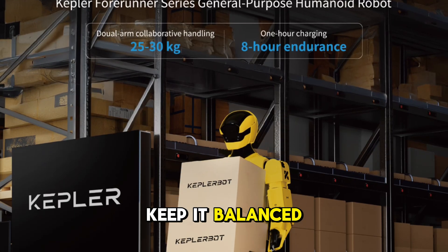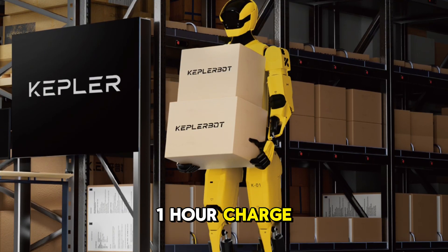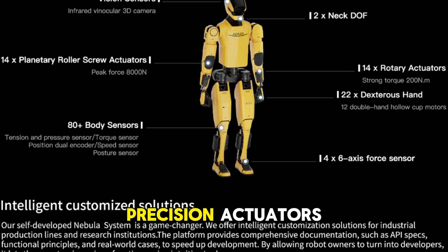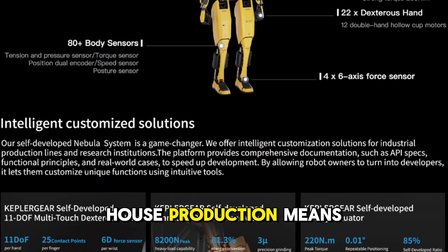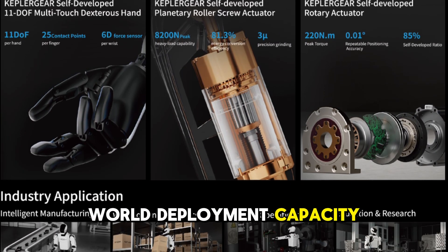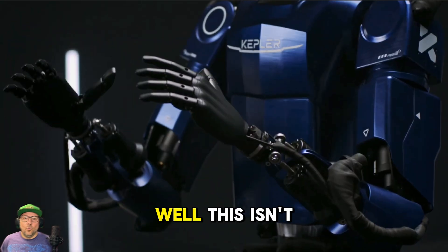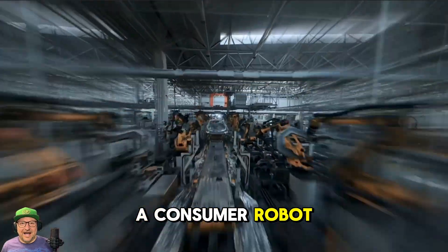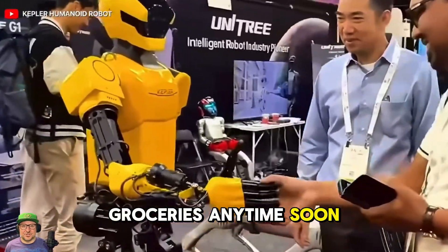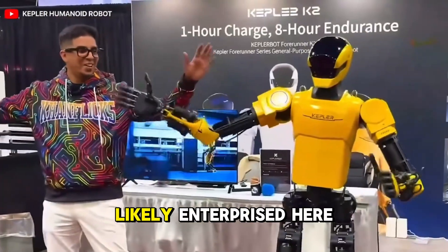Now let's keep it balanced. Pros: easily the one-hour charge to eight-hour work ratio — insane energy conversion. Precision actuators and high in-house production means fewer bottlenecks. The dexterity, strength, and real-world deployment capacity — total win. Cons: this isn't a consumer robot. It's for factories, labs, and logistics, so it's not replacing your Roomba or helping with groceries anytime soon. Also, pricing is likely enterprise tier, but that's expected for a machine of this level.